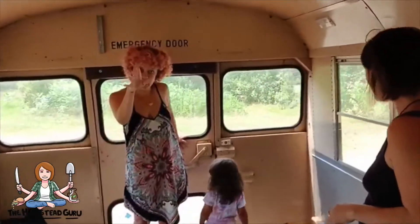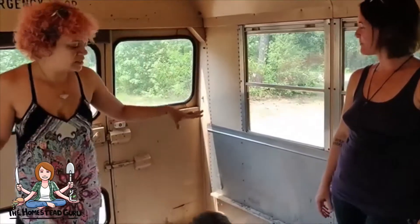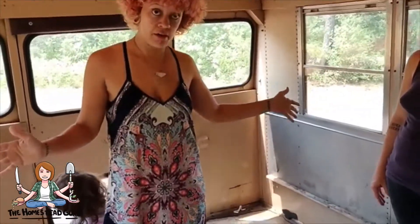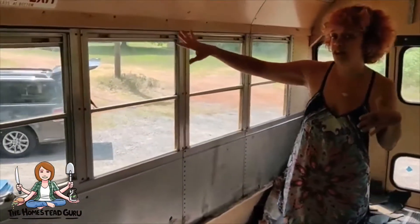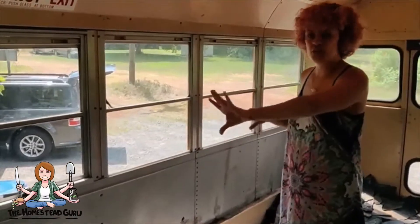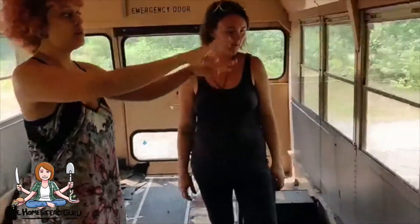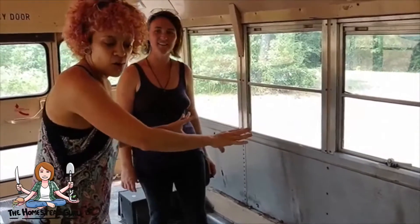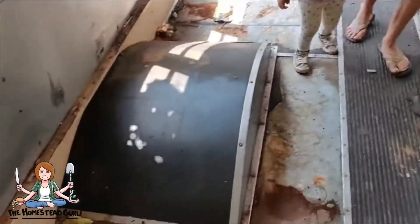I only have one back door besides the front door, but I love it. I have three children who are going to be moving on the bus with me. This is going to be my oldest daughter's room — she's almost 10 years old. On one side, I will have my almost five-year-old; they'll have a lofted bed on this side. Storage or a reading nook or something will be underneath. On this side over here, it will be my two-and-a-half-year-old's lofted bed — either storage or a cubby reading nook underneath.